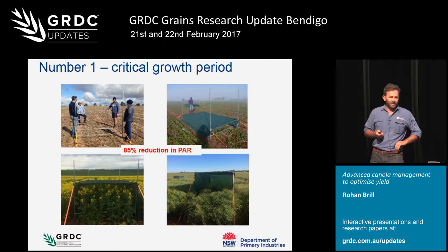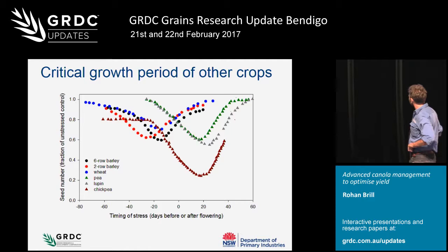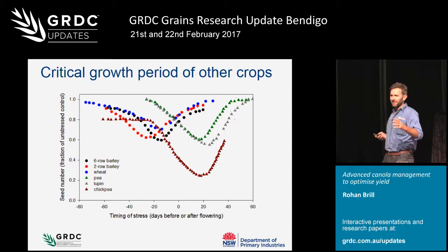This work has been done before in a lot of other crops but not so much canola. Looking at published work from Victor Sadris, with timing of stress across the x-axis and zero being flowering - for canola the zero is probably more the commencement of flowering. With a lot of our broadleaf crops like peas, lupins, and chickpeas, it's mostly from the commencement of flowering through the flowering period where we see dropped seed number with stress.